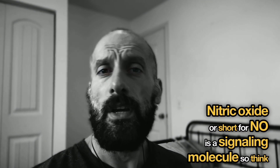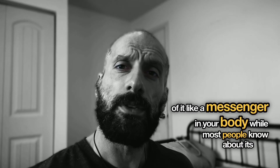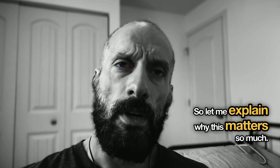Nitric oxide, or NO for short, is a signaling molecule — think of it like a messenger in your body. While most people know about its role in heart health, what's really exciting is its effect on your brain. Let me explain why this matters so much.